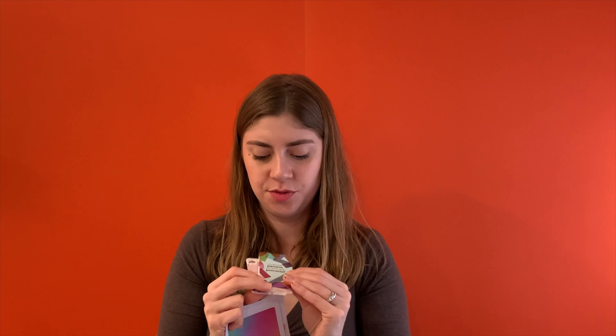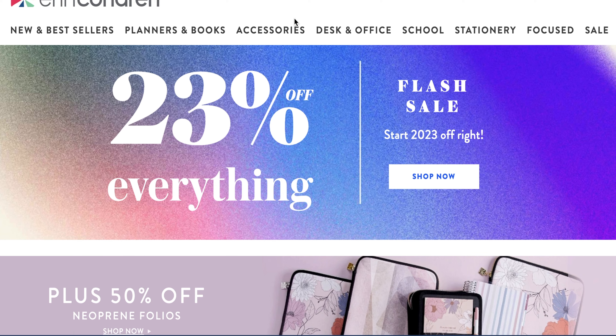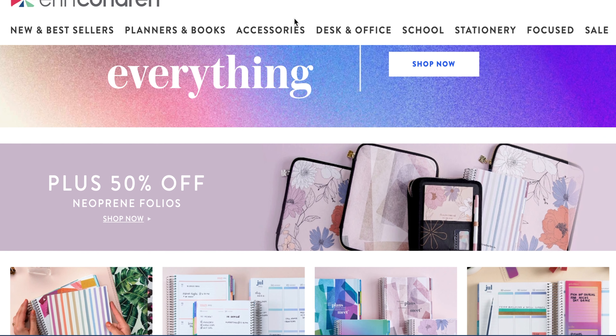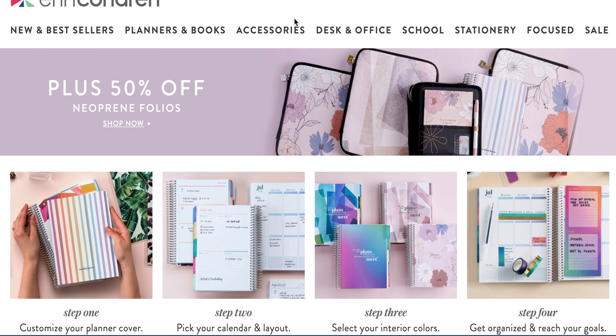When I first opened the book, this popped out. They always have a coupon code that welcomes you to the Erin Condren family, and they also have a bunch of stickers and inspirational bookmarks. I am an affiliate for Erin Condren. I will leave a link below in the description of this video where you can check out their website and see all the beautiful planners, stationery, office supplies — all the things that they offer. It seems to grow all the time.